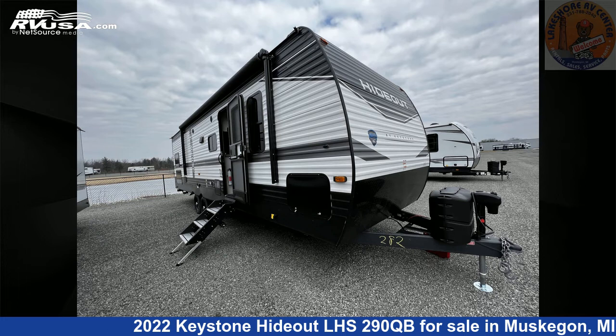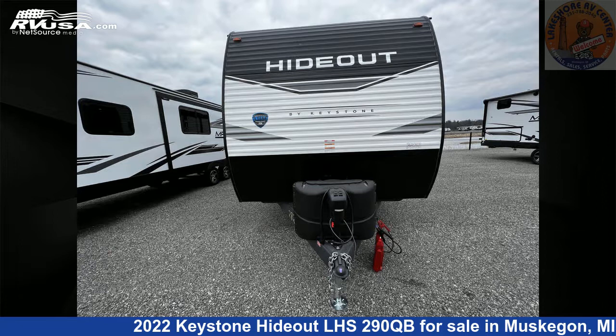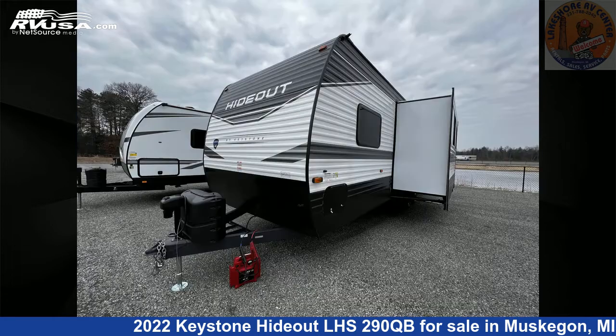This 2022 Keystone Hideout LHS290QB is a travel trailer RV. It is located in Muskegon, Michigan, 49442 and is offered for sale by Lakeshore RV Center.